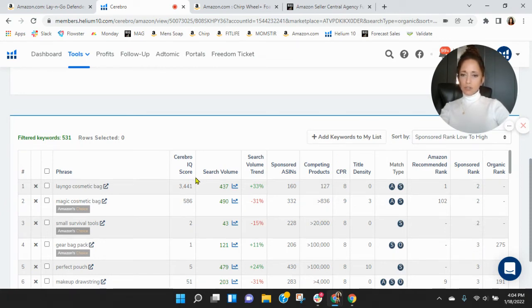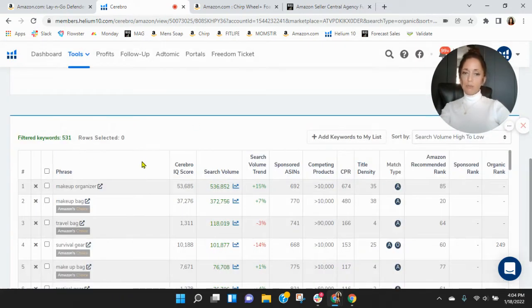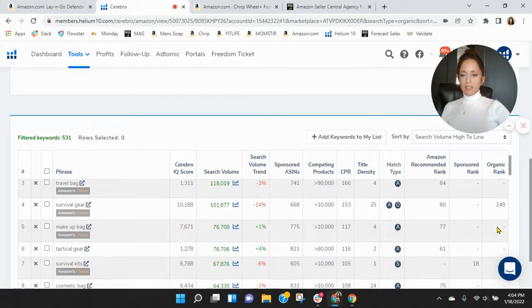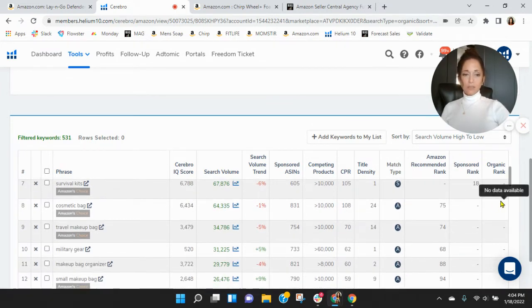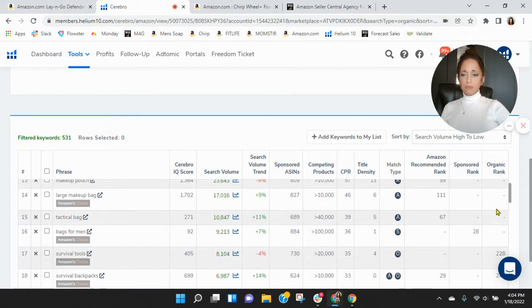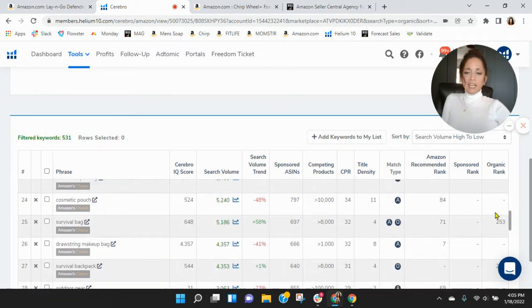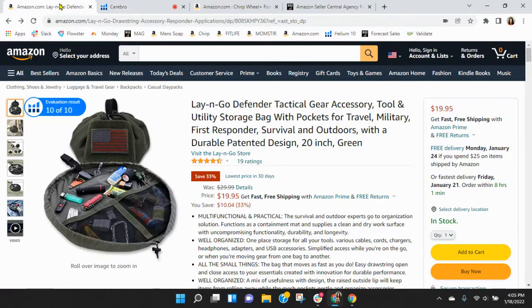There's not a lot of search traffic, but let's look at the keywords within — I know it's a unique niche but competitive category. Let's see what keywords folks are using most: makeup organizer, makeup bag. I think even though this is the Defender bag, you should definitely be targeting travel bag, tactical gear, survival kits, military gear. For the top-ranked keywords in this category, you're not showing up much. It could be a new listing — I definitely think there's room for improvement there.